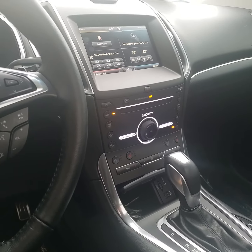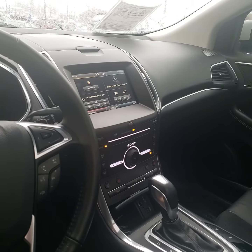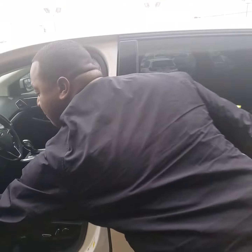In the front seat, you get heated and cooling seats. It's also going to give you USB ports for charging, as well as blind spot monitoring, backup camera, and you also get your Bluetooth option. The Ford Edge will seat up to about five people comfortably.